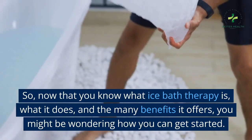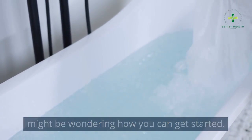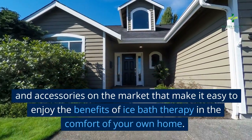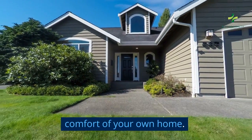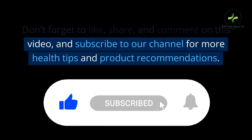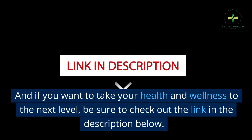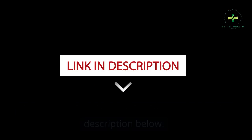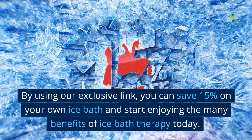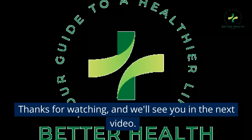Now that you know what ice bath therapy is, what it does, and the many benefits it offers, you might be wondering how you can get started. Fortunately, there are a variety of ice bath tubs and accessories on the market that make it easy to enjoy the benefits of ice bath therapy in the comfort of your own home. Don't forget to like, share, and comment on this video, and subscribe to our channel for more health tips and product recommendations. By using our exclusive link in the description below, you can save 15% on your own ice bath and start enjoying the many benefits of ice bath therapy today. Thanks for watching, and we'll see you in the next video.